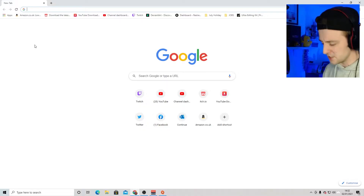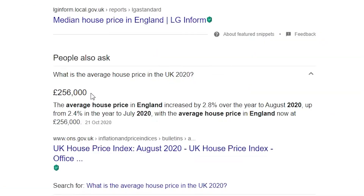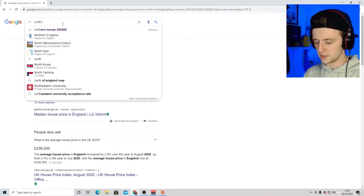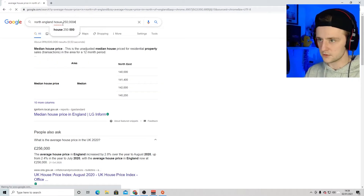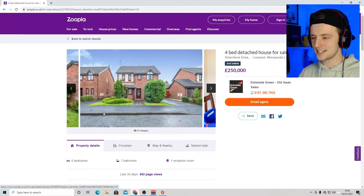Let's do a little bit of research. Starting with the north of England, working our way down — looking at around £250,000 average house price in the UK. Let's search north England house £250,000 on Zoopla. Okay, we've got a bungalow. This is very nice.